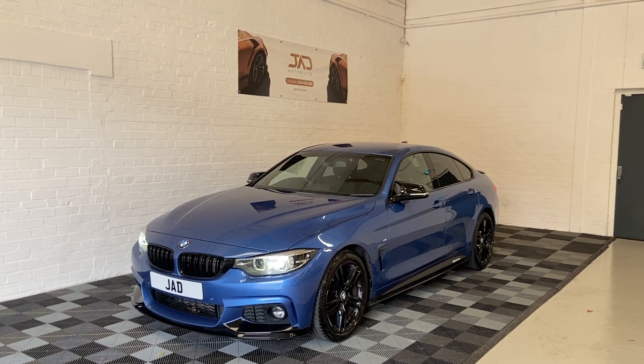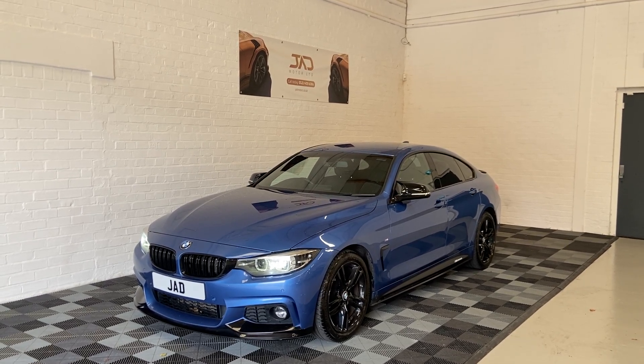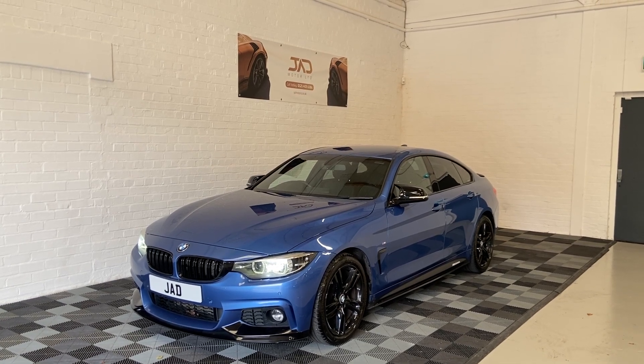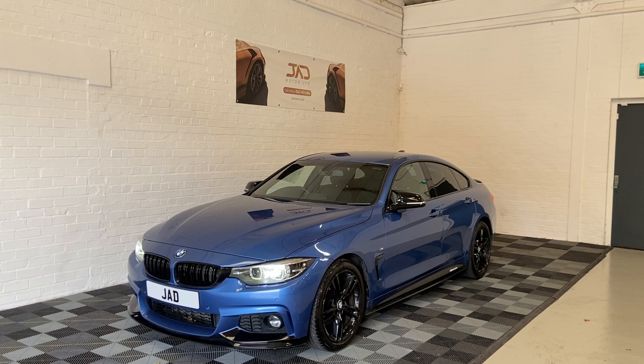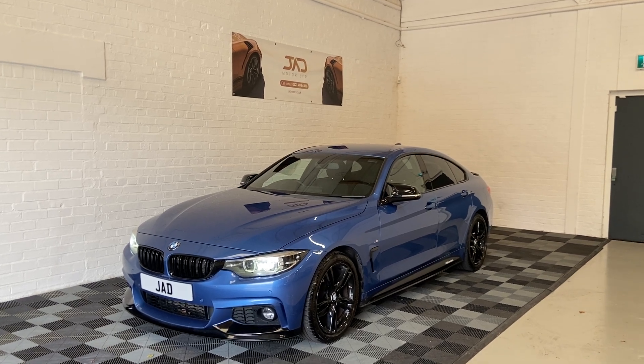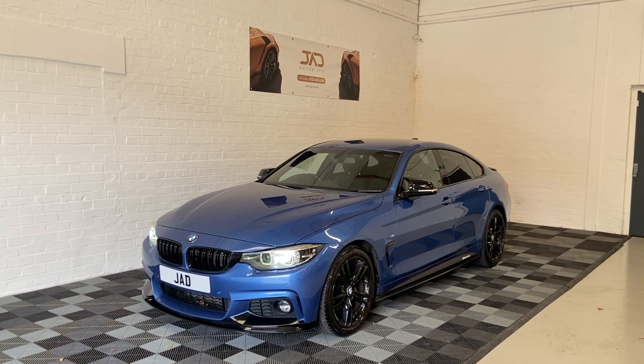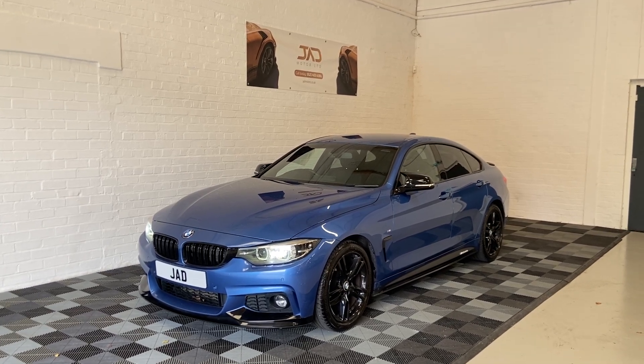Hi guys, this is Kieran from JAD Motor, and today I'd like to proudly present this 2017 BMW 420D. This model in particular is a Grand Coupe, which means it's a five door. Today I'm going to give you a quick walk-around video, show you the condition of the car as well as go through its many specs.